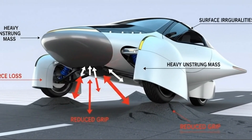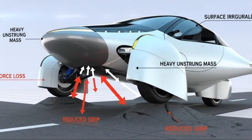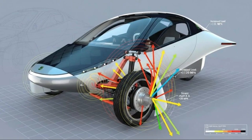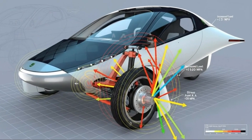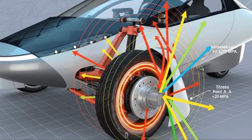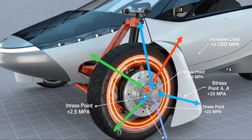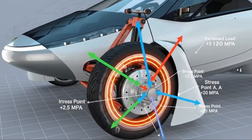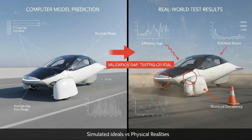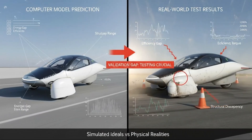Every unresolved issue multiplies when you scale from a handful of test units to thousands of customer vehicles. Then came the announcement that changed everything. The launch edition would not use hub motors at all. Instead, Aptera would rely on a conventional inboard permanent magnet synchronous motor paired with an integrated inverter and reduction gear. The explanation was careful and measured: the timeline simply didn't allow continued development of the hub motor system without delaying customer deliveries indefinitely.